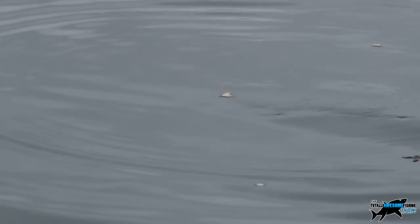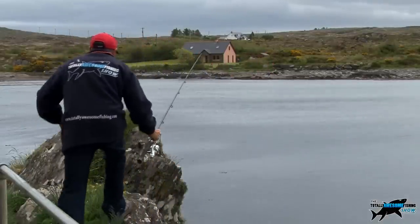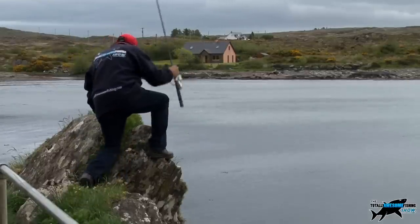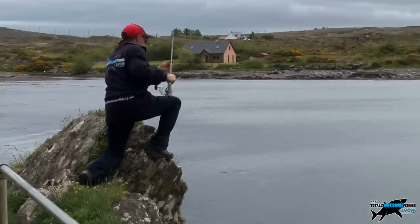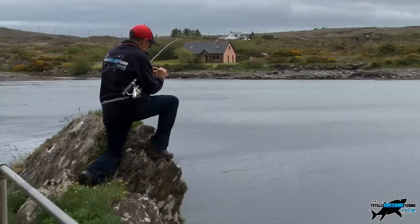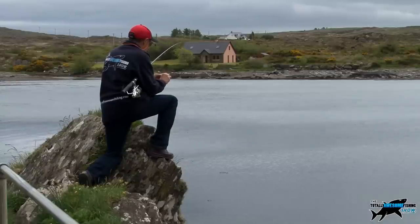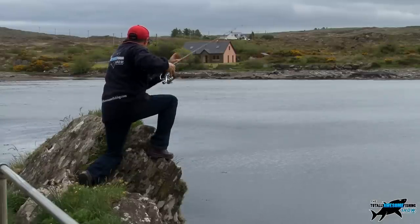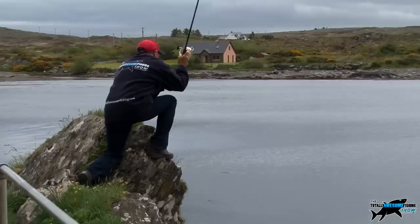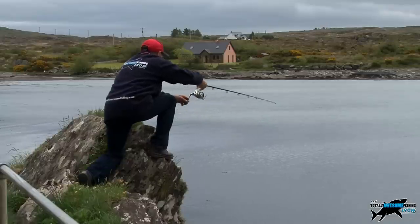Just watch this mullet nudge the bread — taking tiny pieces off the edge but not taking the whole bait. They are extremely crafty critters, that's for sure. Don't strike until you see all of the bread disappear inside that mouth. A high vantage point allows me to see down through the water better, but remember they will also be able to see you.